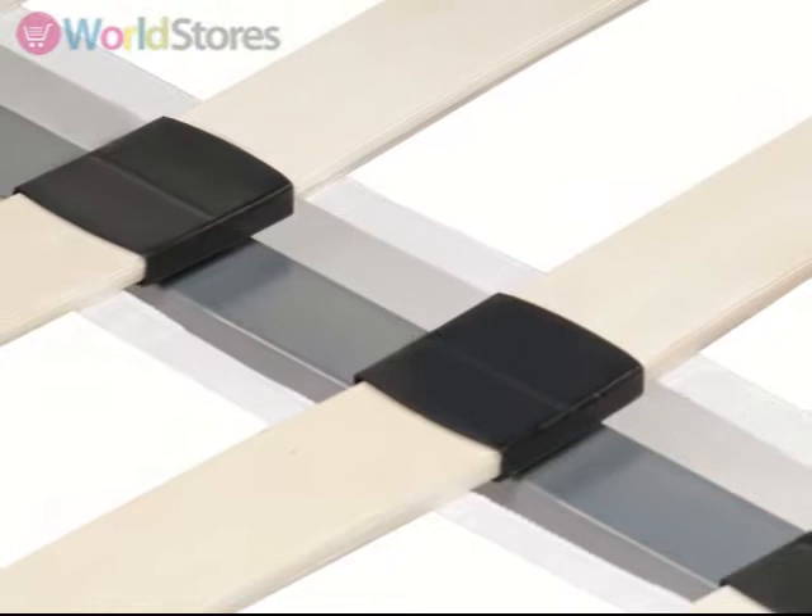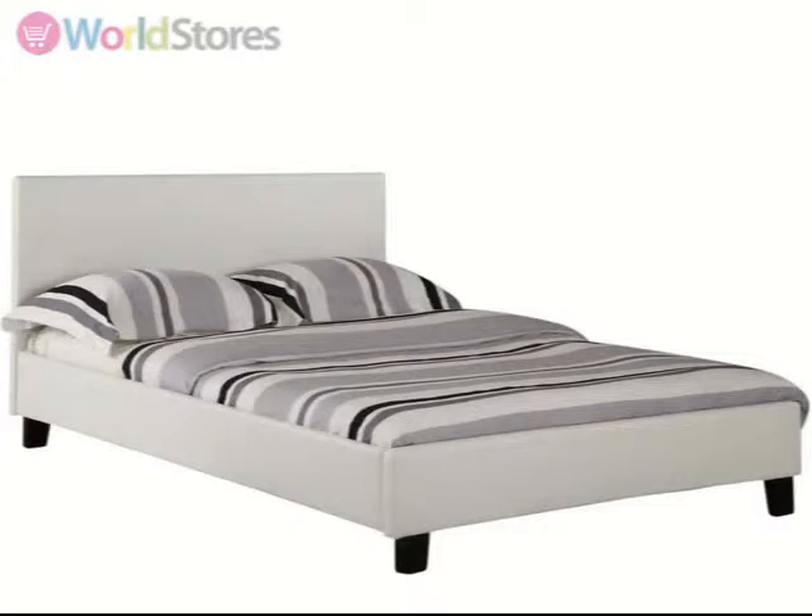Available in a range of size and colour options, you are sure to find the perfect fit for you. Save money when you opt for one of our mattress bundles. See the product page for more information.